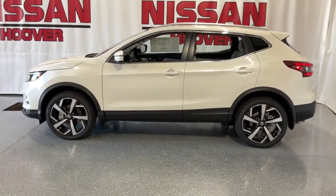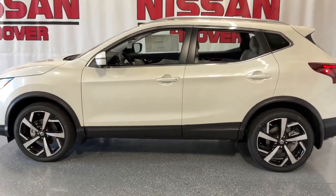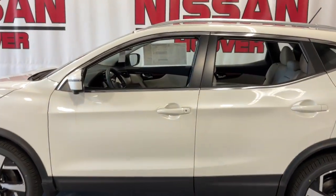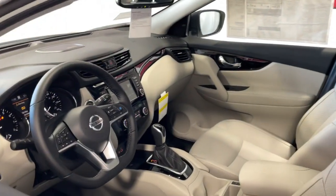Sun moonroof, navigation system, keyless entry, all-wheel drive, heated mirrors, remote engine start, four-cylinder engine, power passenger seat, backup camera, fog lamps.